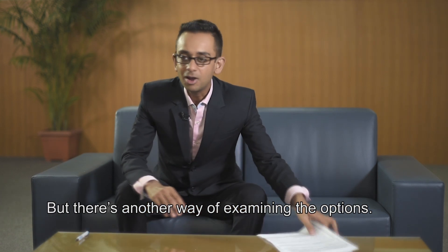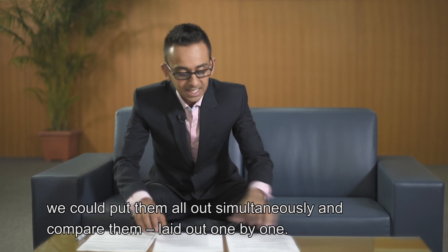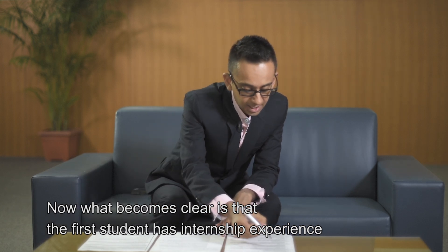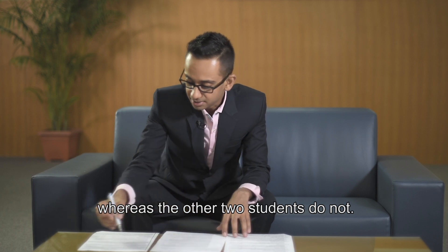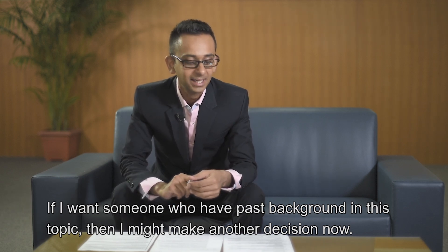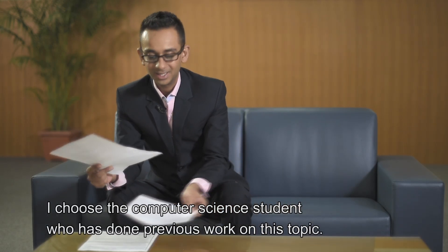Another way of examining the options is, instead of looking at them one at a time, to put them all out simultaneously and then compare them laid out one by one. What becomes clear is that the first student has done an internship, whereas the other two students do not have any internship experience. Now if I want people who have some past background in this topic, then I'd make a different decision — I choose the computer science student who has actually done some previous work in this topic.